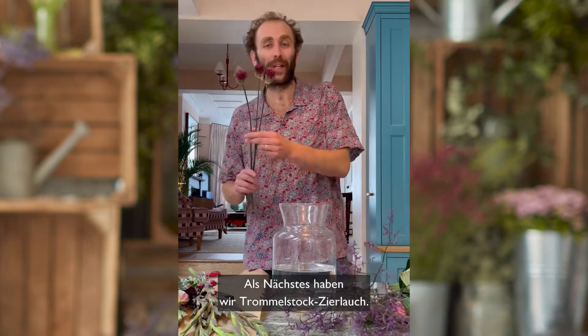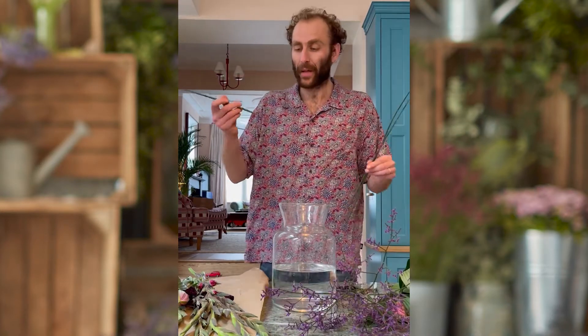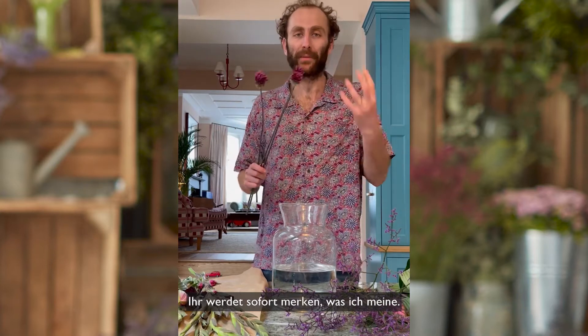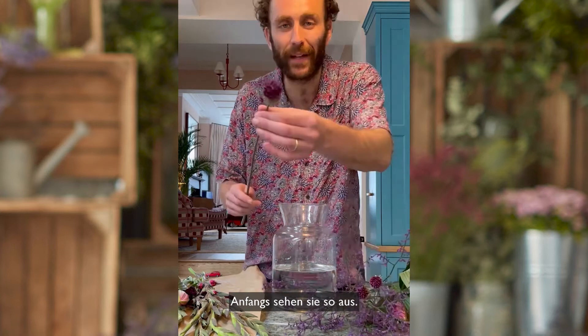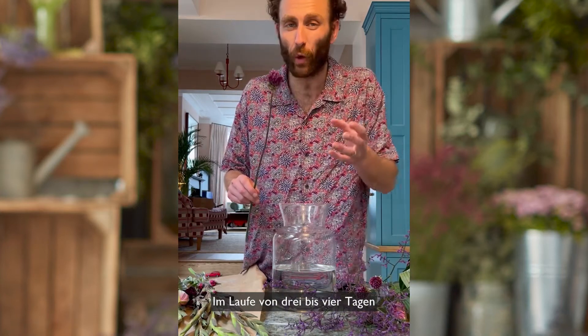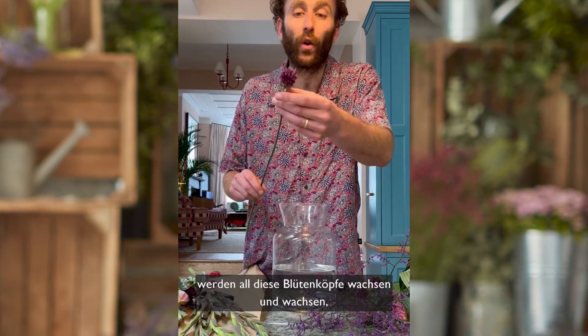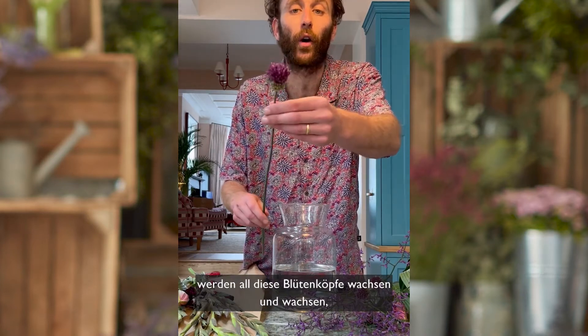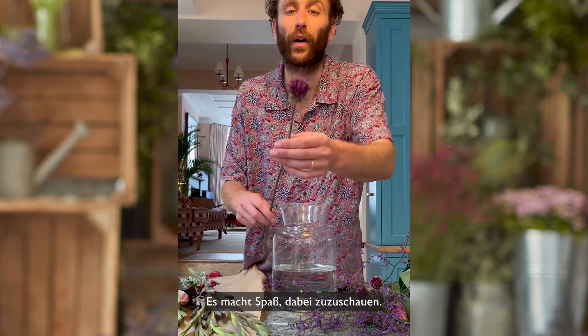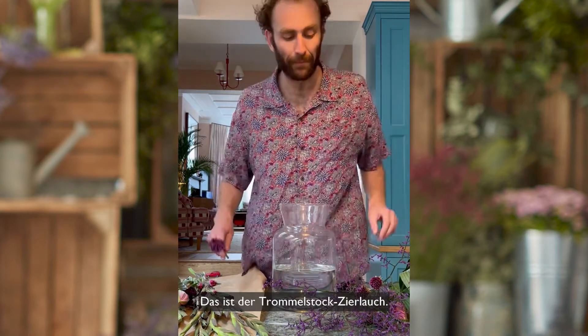Next on the agenda are some bullet alliums. Bullet alliums are from the onion family — they do emit a bit of a pong when you trim them, you'll really smell why. But they start off life looking a bit like this, so they arrive quite small on arrival, but over the course of three or four days all of these little flower heads will start to grow and grow and grow and they'll actually sort of double in height.